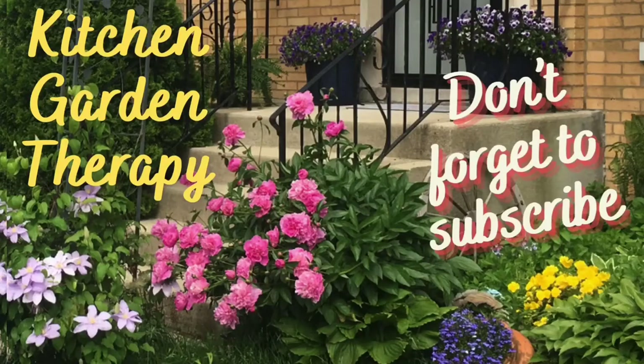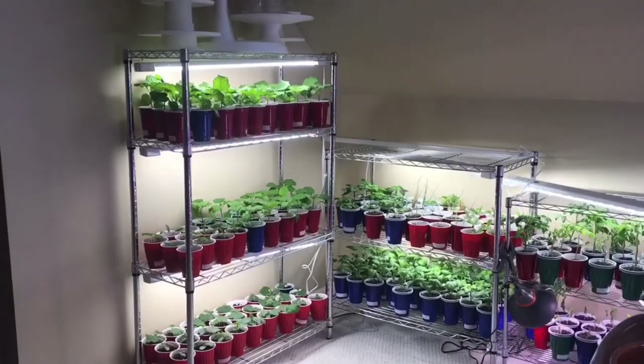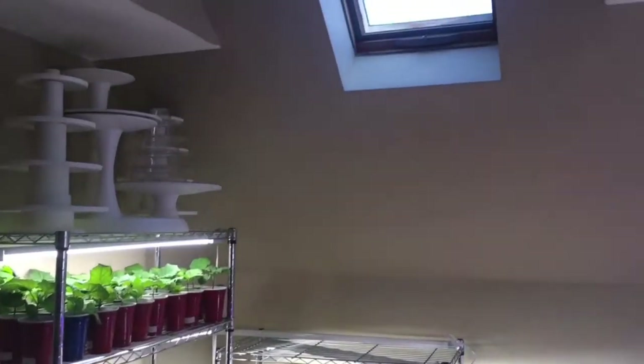Hi, welcome back. Every gardening season starts with seeds, and because I live in a cold climate with a short growing season, I start most of my seedlings indoors. For this purpose I set up a grow room upstairs on the attic of my house.